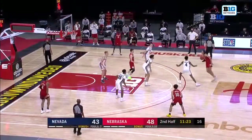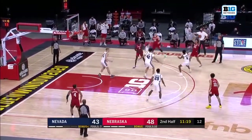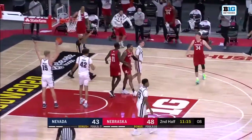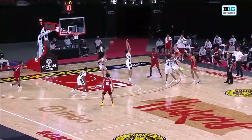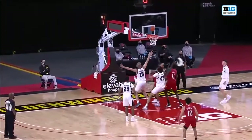You saw the Wolfpack miss both free throws. They're just 5 of 12 from the free throw line. Good pass to Stevenson. Shamil Stevenson with the reverse layup and the foul on Meeks. Spread the floor — this is what you didn't see in the first half, the spacing. Notice how they have Nevada spread out on the defensive end of the floor.